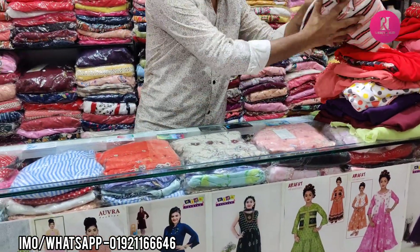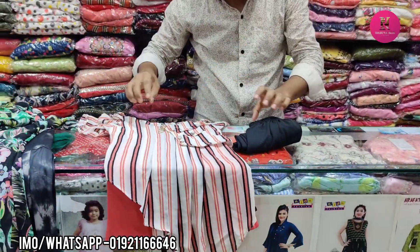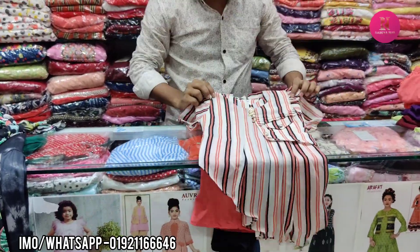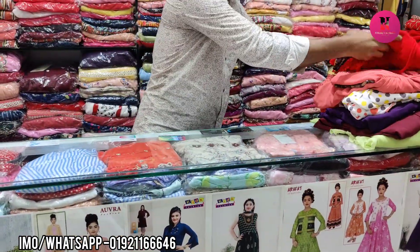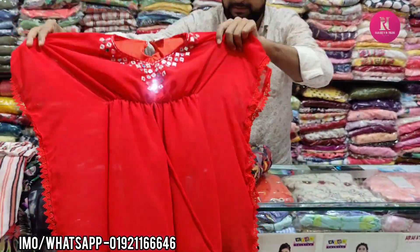So this one is a screenshot of the top and the leggings. So this one is a plaza — this red color is Captain.